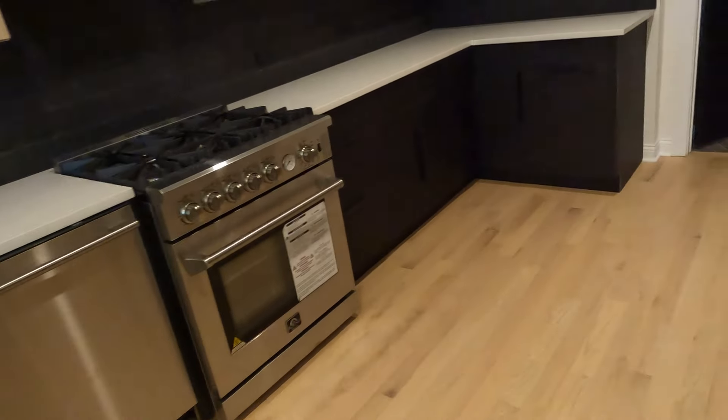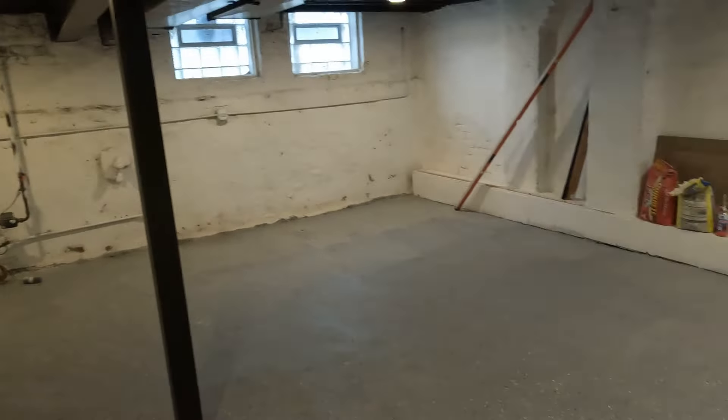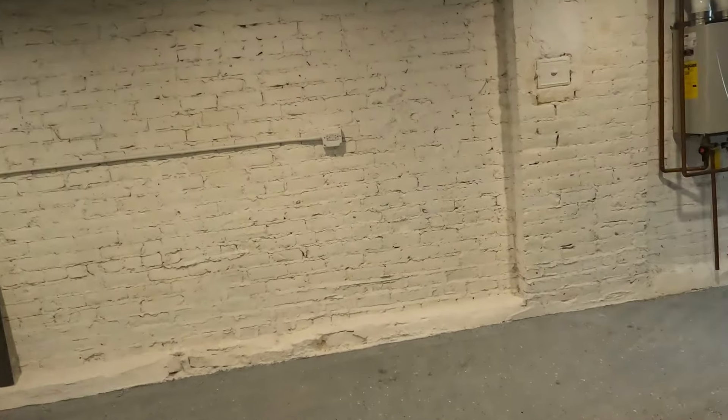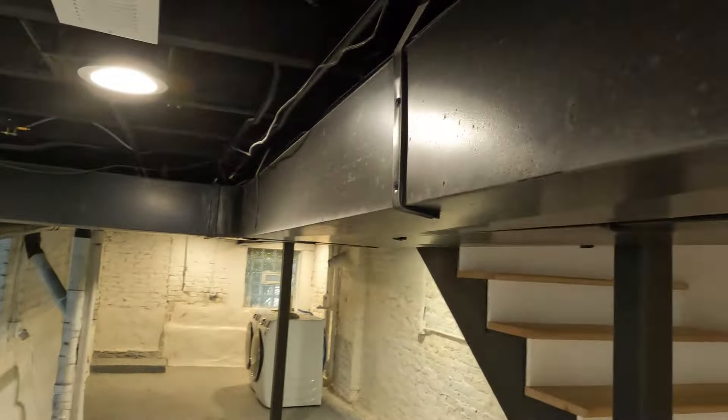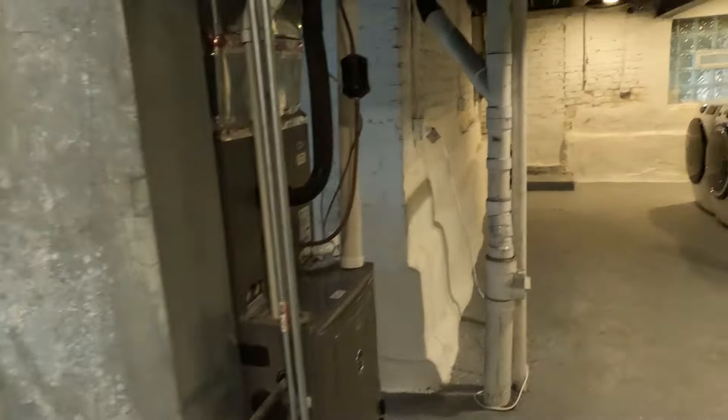Up here on the second floor we've got another full bathroom — got the shower and your vanity right there. Looks like we're team no-bathtub in this building. We've got a small room right here but very nicely finished. The AC is working wonderfully up here, so no worries about being too hot. We've got bedroom number two — this one is a little bigger.